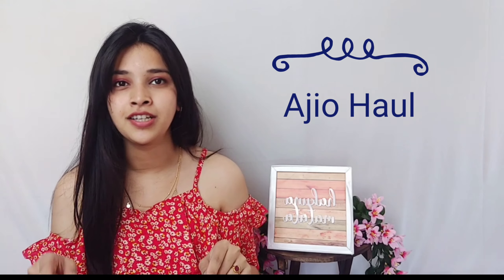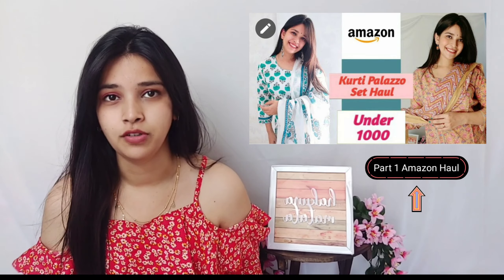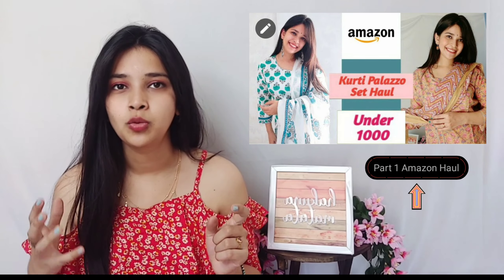Hi guys, my name is Divyani and welcome back to my channel. I'm making another summer haul video, part 2. If you have not seen part 1, please go and watch it — I will link it in the description box below. Part 1 was all about Indian outfits, kurta palazzo which you can wear in summers. Part 2 is about western outfits, and the twist is that the length of the dresses is quite approachable and comfortable for women of all ages.